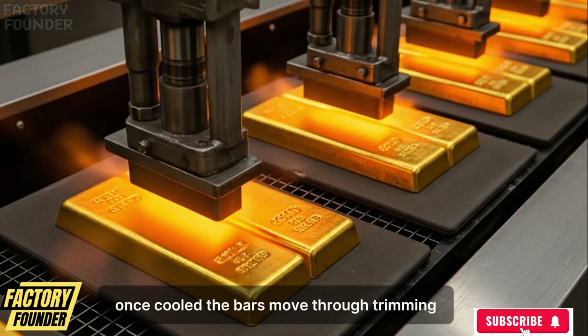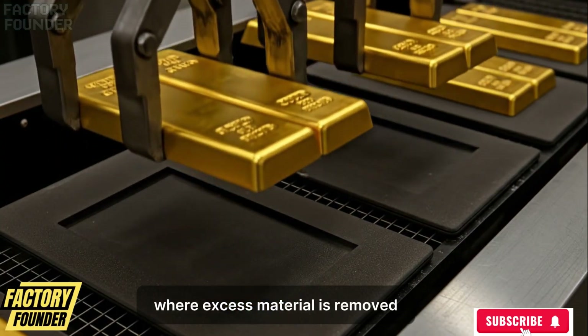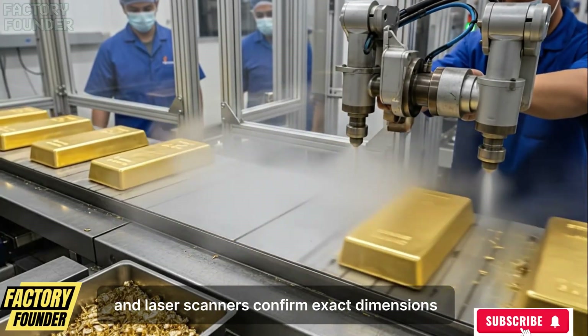Once cooled, the bars move through trimming, cleaning, and surface preparation stations where excess material is removed, steam cleaning eliminates residue, and laser scanners confirm exact dimensions.